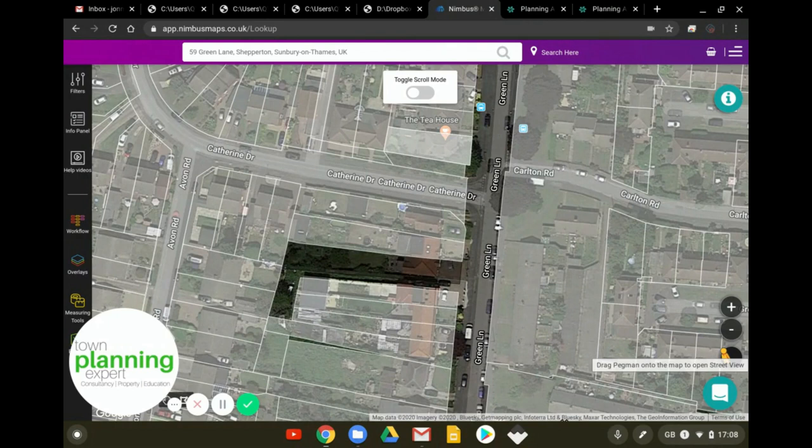The case in question concerns 55, 57, and 59 Green Lane in Shepperton, Sunbury-on-Thames, Surrey, in the borough of Spelthorne. The case relates to an area of land at the back of these three houses. The client had done a land assembly deal with three owners, buying a portion of land at the back - equivalent to about 24 meters of garden at the back of each house.